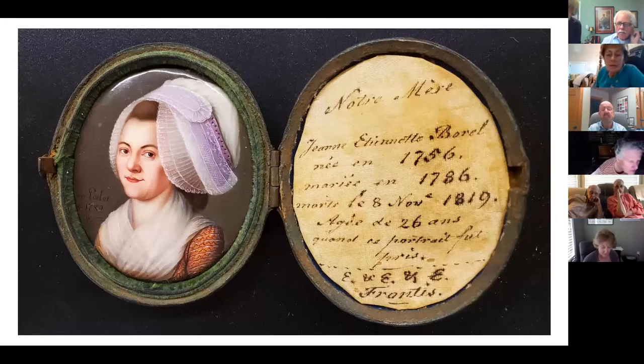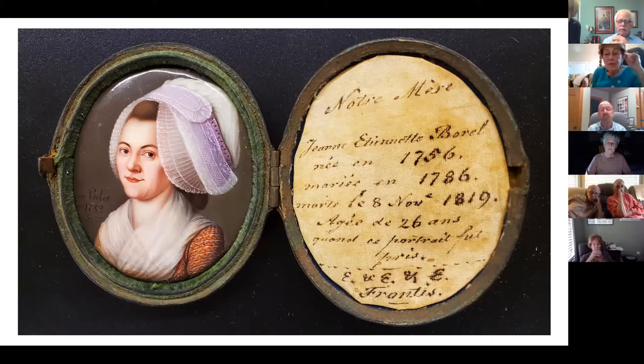The oldest portrait we have is of Jean-Marie Etienne Borel. It's from 1782 and depicts her at age 26. This is the miniature we have the most information on. It's signed by the artist Perlet, attributed to Pierre Perlet, a painter and engraver in Paris at the time. On the side, someone has put a note that discusses her birth date, death date, marriage date, and how old she was in this portrait. It's in a leather case with velvet and silk surrounding it.